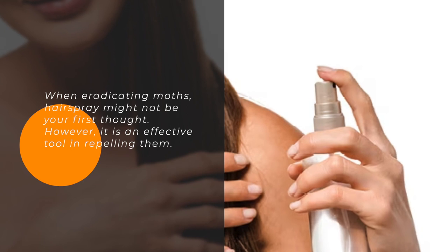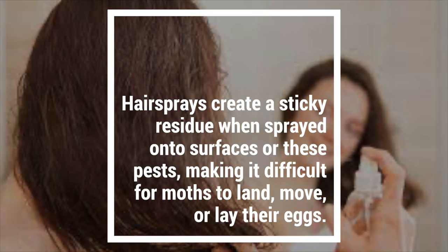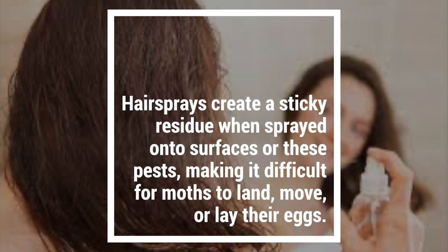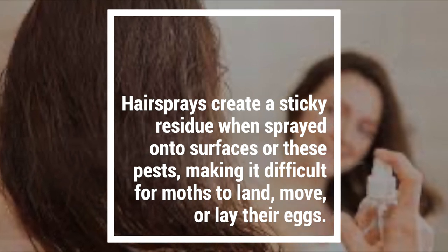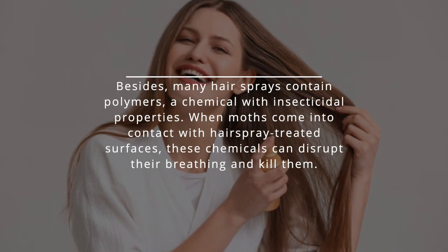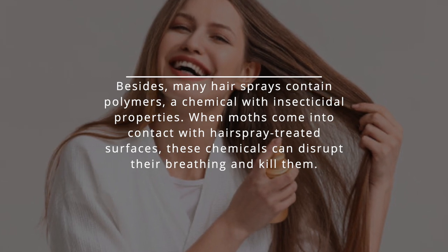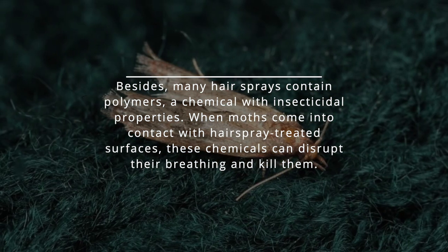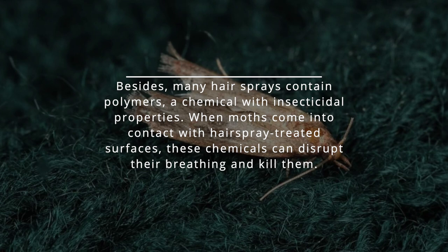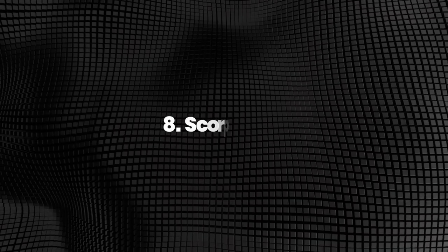However, hairspray is an effective tool in repelling moths. Hairsprays create a sticky residue when sprayed onto surfaces or these pests, making it difficult for moths to land, move, or lay their eggs. Many hairsprays also contain polymers, a chemical with insecticidal properties. When moths come into contact with hairspray-treated surfaces, these chemicals can disrupt their breathing and kill them.